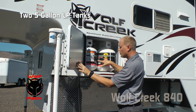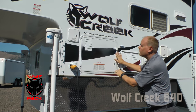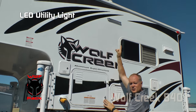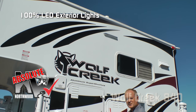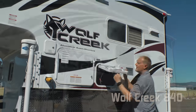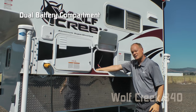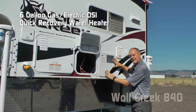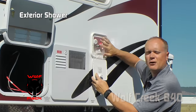Another part of the Wolf Pack is the dual 5-gallon LP bottles with auto changeover regulator. Also part of the Wolf Pack is an exterior utility light — another absolute Northwood feature, as all exterior lighting is 100% high-efficiency LED. Behind this door you'll find a battery compartment housing two full-size batteries, a standard 6-gallon gas-electric DSI quick recovery water heater, and an exterior shower port.